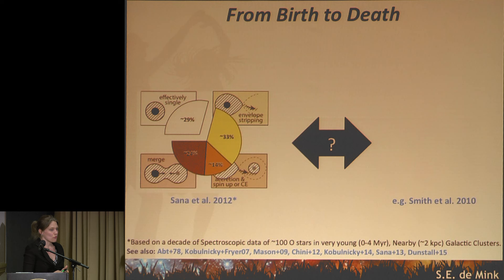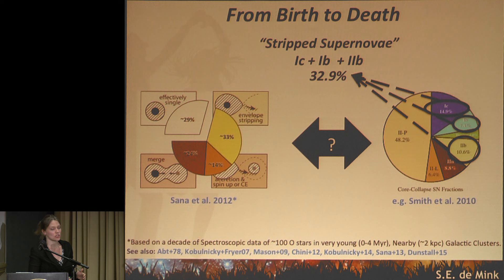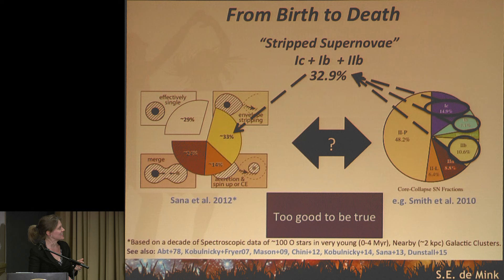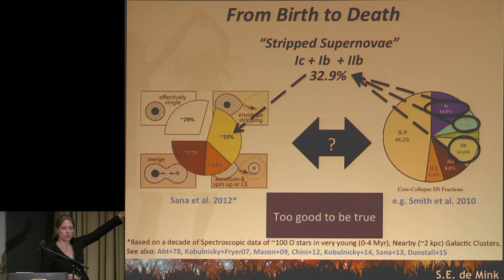From our observations of binary properties, we know a large fraction will interact. From our galactic survey, we estimate 7 out of 10 massive star binaries will interact severely with a companion. We would love to compare this with a pie chart like the one from Nathan Smith showing how massive stars die. About 32–33% are stripped supernovae — type 1Cs, 1Bs, and 2Bs. This is not the full picture because there's a lot happening between birth and death, and many supernovae come from early B-type stars. But we're in the right ballpark, and we're trying to model this properly.